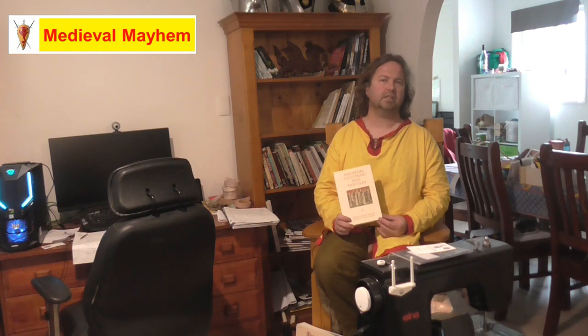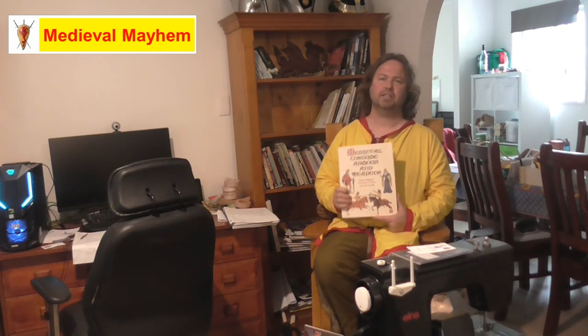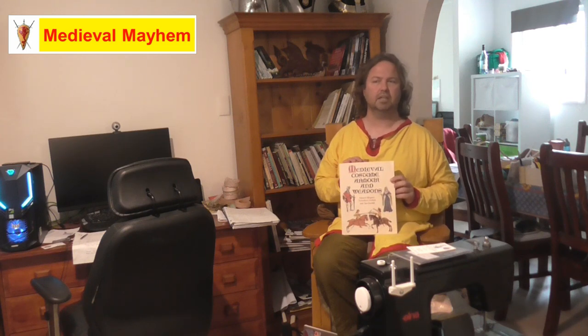'Medieval Clothing and Textiles' is another really interesting book. It talks about how garments were made at the time and discusses a lot of interesting points about particular costumes — a really good resource to have. 'Medieval Costume, Armor and Weapons' is a fantastic resource for any re-enactor of any period. I will be doing another video in the future specifically on armor and another on weapons.